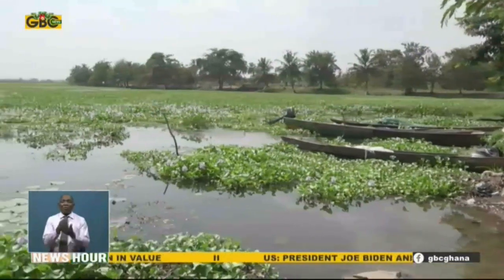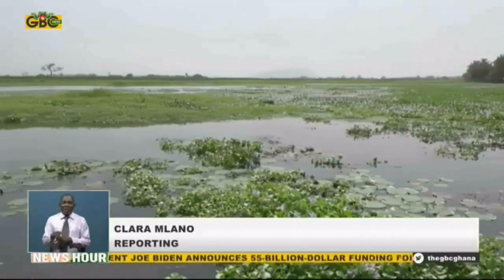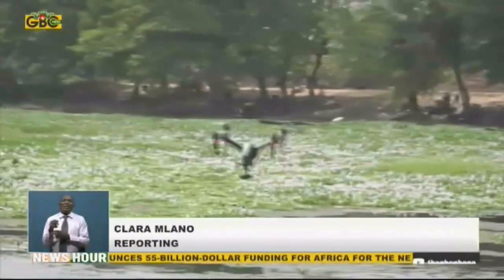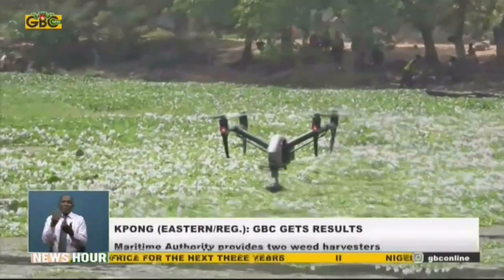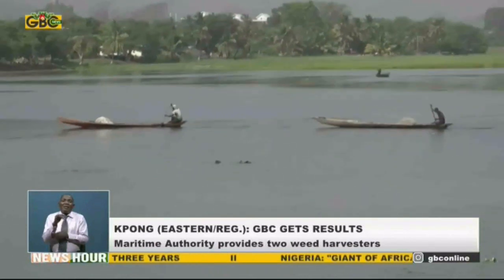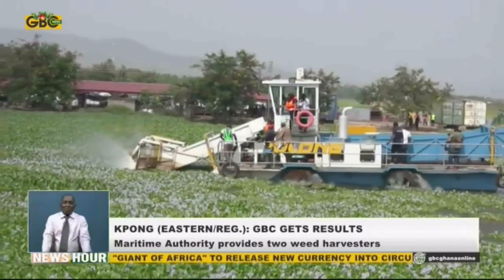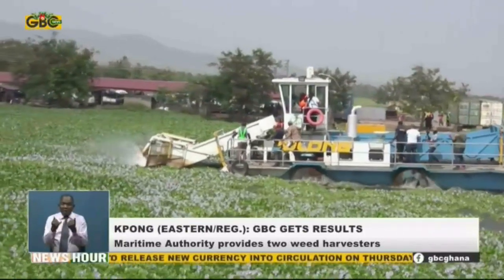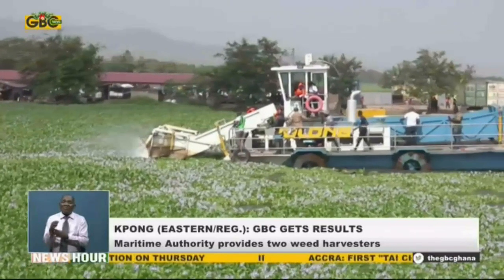For some time now, fisherfolk at the Ponghead Pond have had to live with the nuisance of invasive weeds taking away their livelihoods. This was once the favorite spot for tilapia, anchovies and others, but it's a different picture now due to low catch. The presence of the aquatic weeds makes navigation on the river difficult and unsafe for fishing.